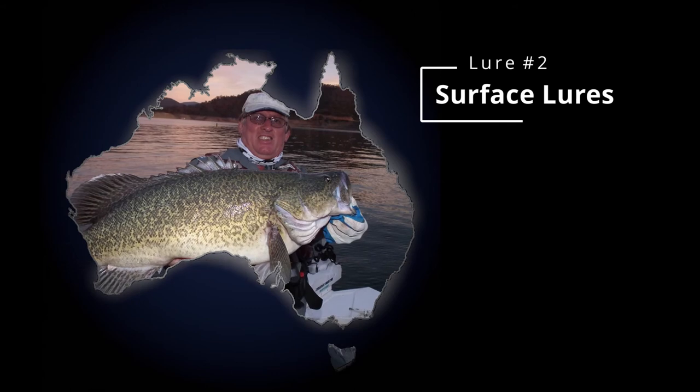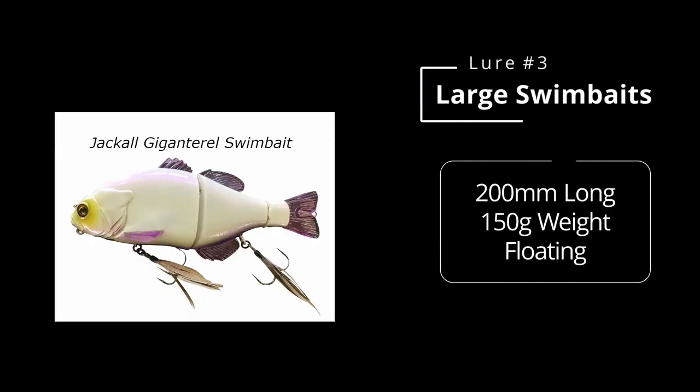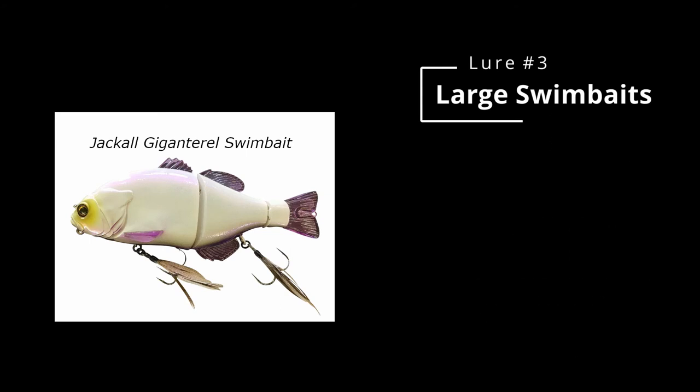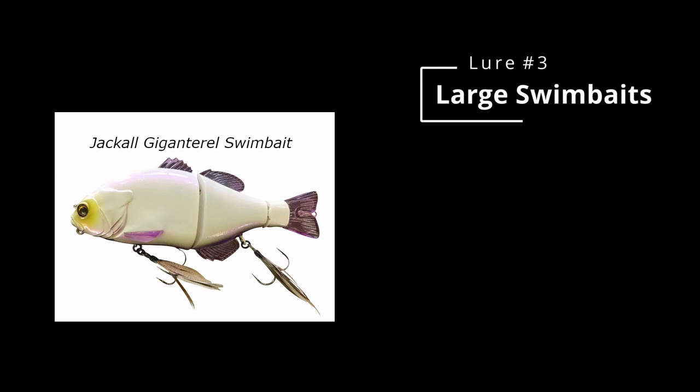Lure choice number three - I'm really hooked on these things the last 12 months - the Gigantrals. They just work so well. You can make them do acrobatics in the water - just by the different speed of a crank of the handle you can get them to turn back on themselves and do crazy things. I love swimbait and glide bait fishing now. They're big and bulky and they seem to do the job really well - expensive enough to be accessible, and you can find them pretty much anywhere.